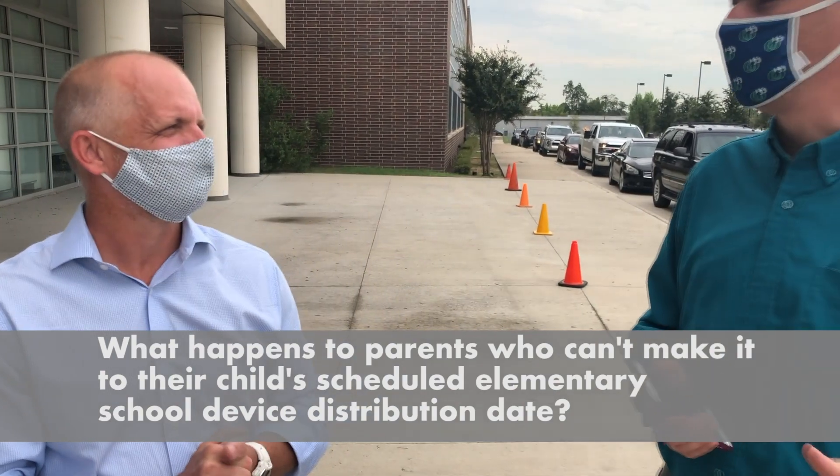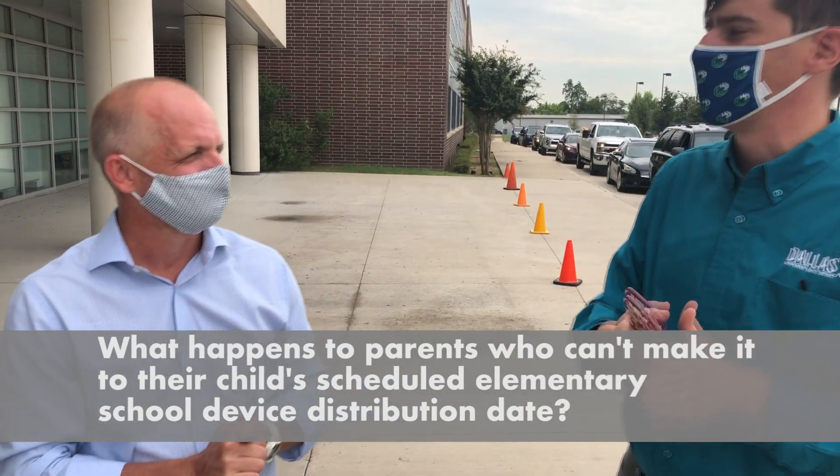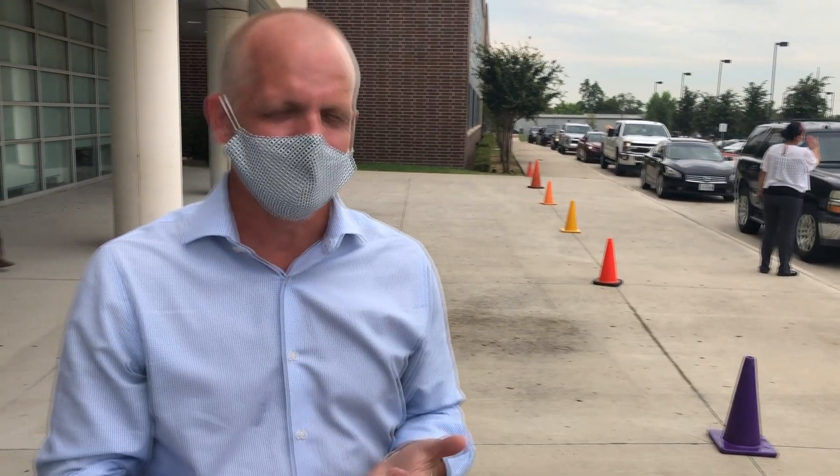Not all parents can make it on their child's designated day. What about parents who can't make it to the designated pickup day for elementary schools? If you can't make it to the designated day, we're going to have an alternate pickup day that you can attend. And ultimately, if you can't attend either one of those days, we'll figure out a way to get you your device.